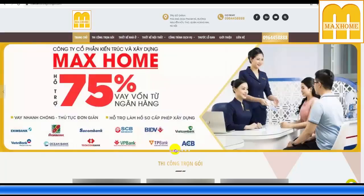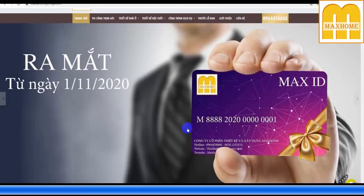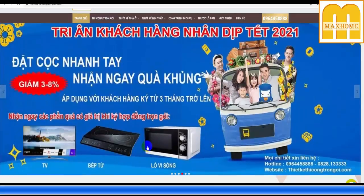Trên website, Mark Home đang chạy nhiều chương trình hỗ trợ: chương trình hỗ trợ vốn ngân hàng cho khách hàng thiếu vốn khi làm nhà; từ tháng 11 ra mắt dòng thẻ Mark ID giúp khách hàng và người thân được chiết khấu cao, cùng ưu đãi chăm sóc đặc biệt. Ngoài ra có chương trình đặt cọc trước trong năm để nhận chiết khấu từ 3 đến 8% nhân dịp xuân đến Tết về — chỉ cần ký hợp đồng từ tháng 11 năm 2020 trở đi là được tặng thẻ Mark ID.